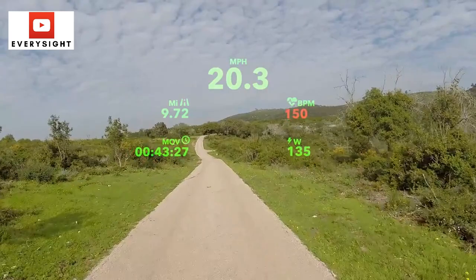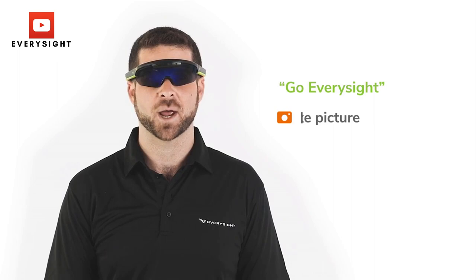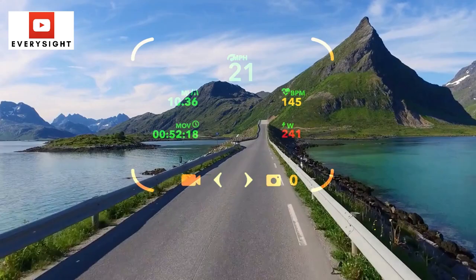There's also a camera to offer action-cam style footage and voice commands to use the specs hands-free. Every Site is now working on encouraging developers to build applications for its platform. They're easy to use, include a great heads-up display, and have the nice addition of workout modes to put those connected smarts to good use.